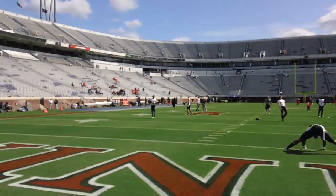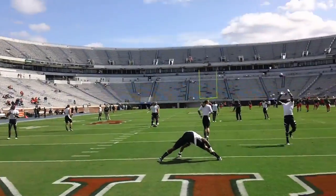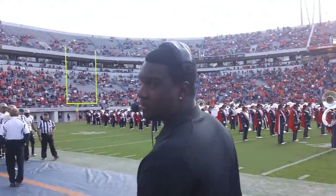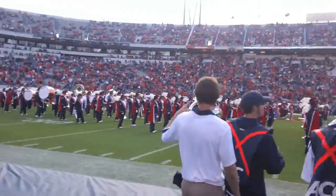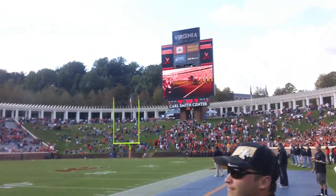Everybody's just warming up. I'm shagging kicker balls right now, getting ready. It's a big one.